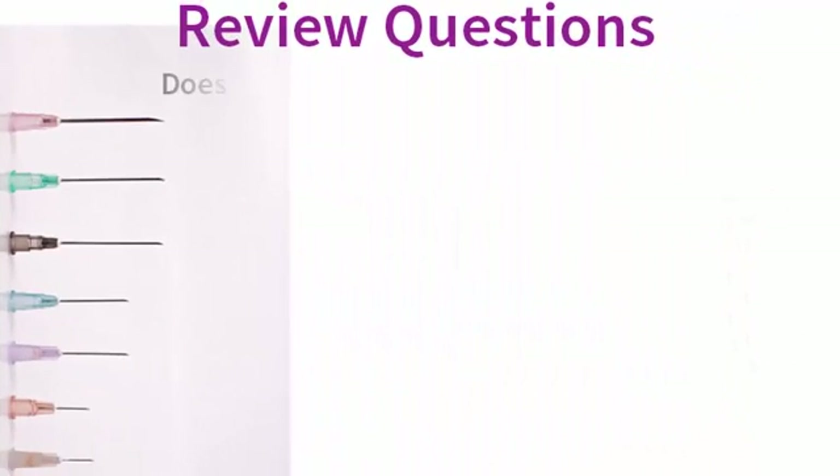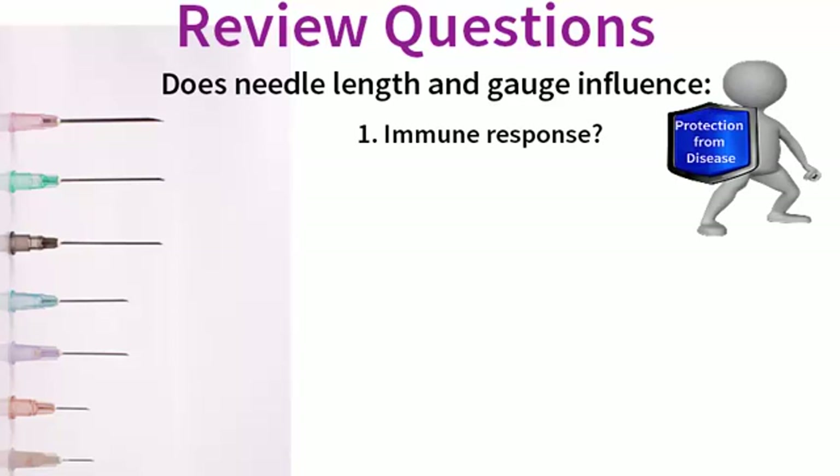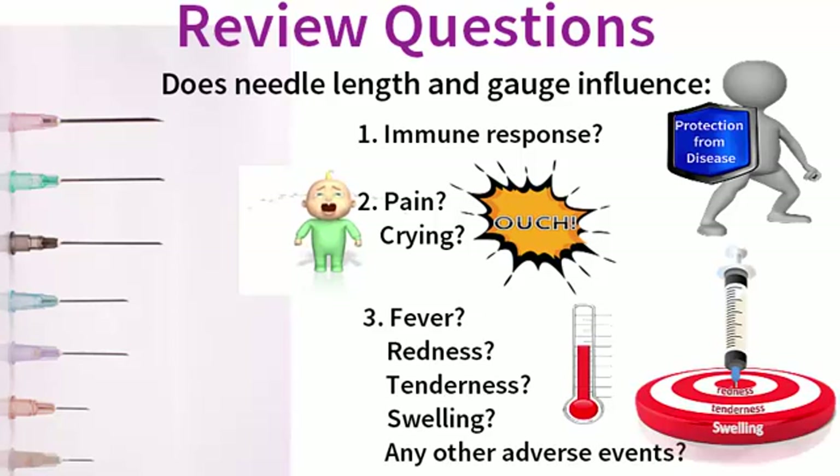In our review we wanted to discover if the length and the gauge of needles used to vaccinate children and adolescents has an influence on the immune response to the injected vaccine, the pain experienced during the vaccination procedure, and the occurrence of other adverse events that can occur following vaccination, including fever and local reactions such as swelling, tenderness and redness at the site where the vaccine is injected.